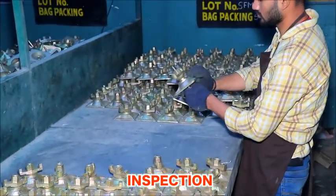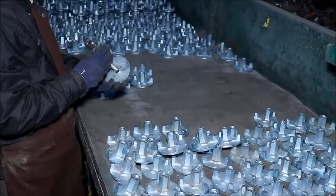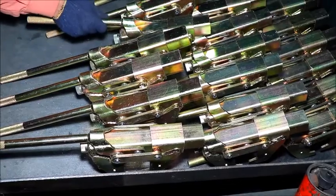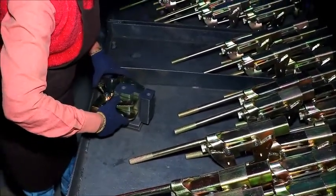Once the material is ready, it passes through a final inspection cell where 100% inspection is done with calibrated gauges, followed by a PDI quality plan. Quality records of every dispatch are kept as per the customer's requirements.